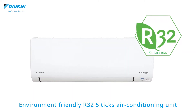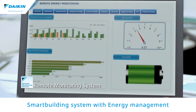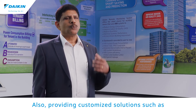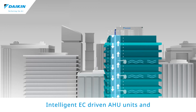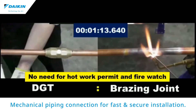highly efficient magnetic bearing chillers, smart building systems with energy management and predictive maintenance capabilities. Also providing customized solutions such as plug-and-play chillers to increase productivity, intelligent EC-driven AHU units, and mechanical piping connections for fast, secure installations.